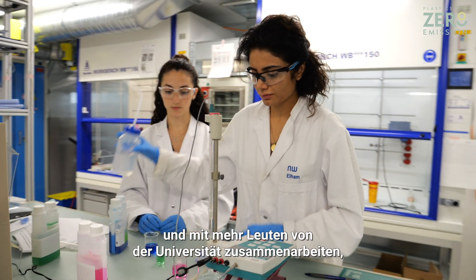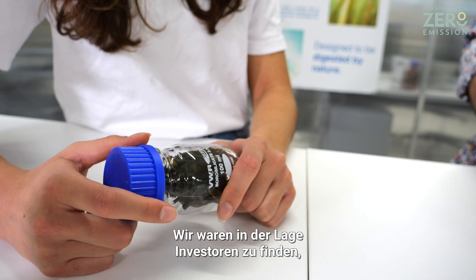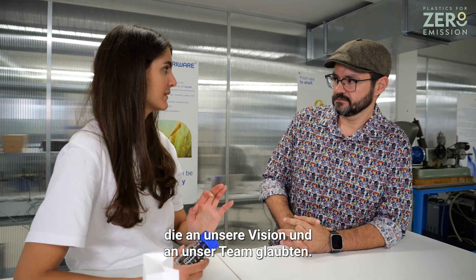We also worked with more people from the university who brought in more industry experience. Within the funded project, they joined forces with an academic partner who did the evaluation of the idea and the research. We were able to find investors who believed in our vision and believed in our team.